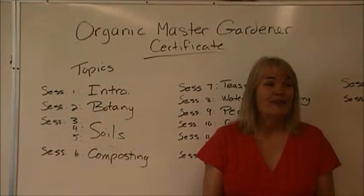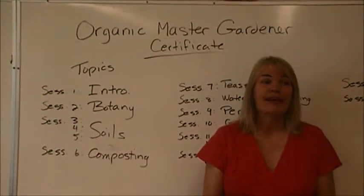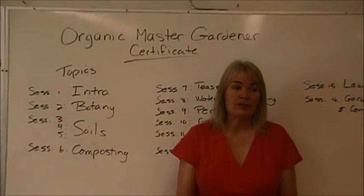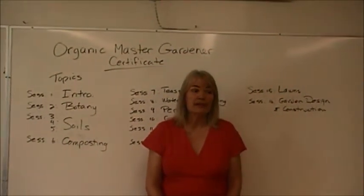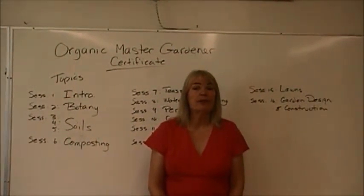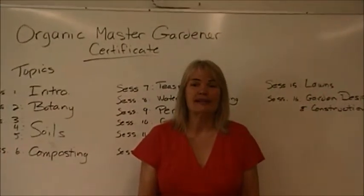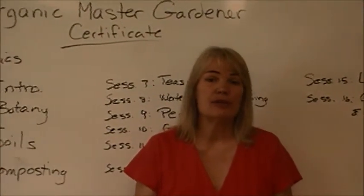And if I'm just a home gardener, is it okay? I'm not a professional. That's fine. The course is designed for everyone, from a complete novice — and several people in the course don't even have a garden yet, but they want to understand how to grow things — right up to the professional.